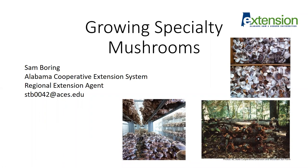Hello, my name is Sam Boring and I'm a Regional Extension Agent with Alabama Cooperative Extension. This presentation will cover growing specialty mushrooms in the state of Alabama.